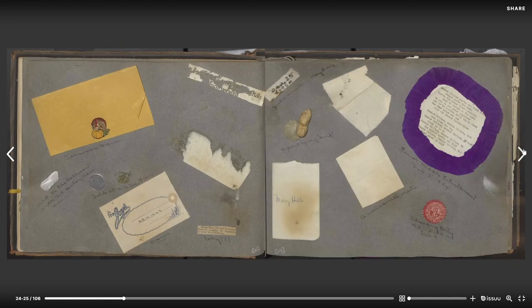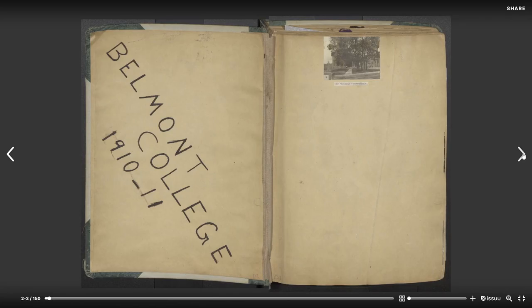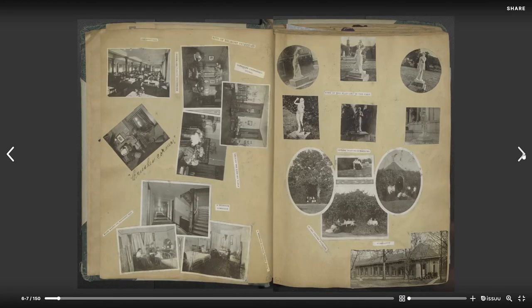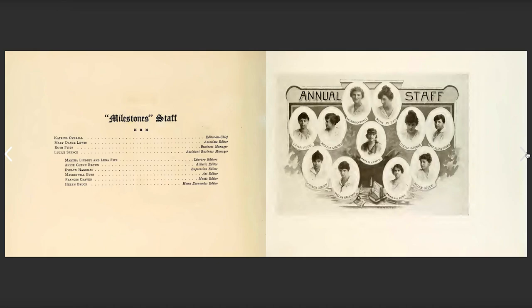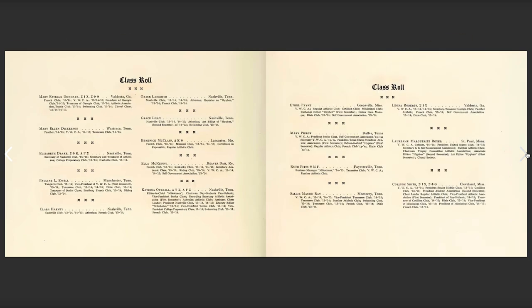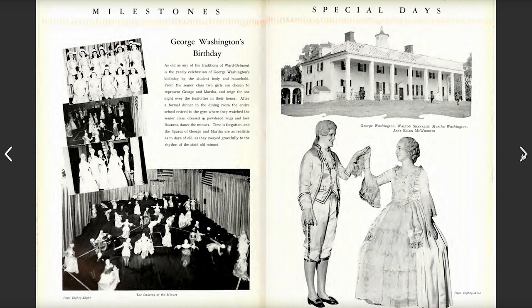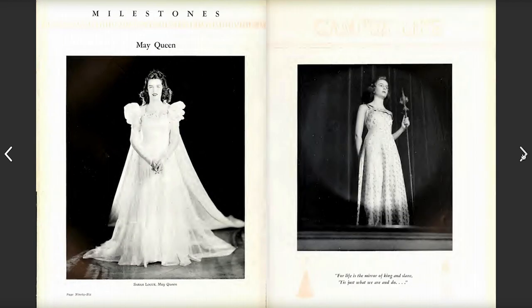We just completed a big project that I got grant funded — scanning our historic scrapbook collection. That was a high priority because they were great primary resources and they were falling apart. I really didn't feel comfortable having researchers access them when the pages were literally crumbling. Those are all scanned now, which is amazing. My next priority is going to be scanning our yearbooks. We have 1951 and earlier scanned, but no one has done anything through 1997 when we stopped doing physical yearbooks. Those will probably be the next major scanning project, since they're requested a lot, especially by alumni.